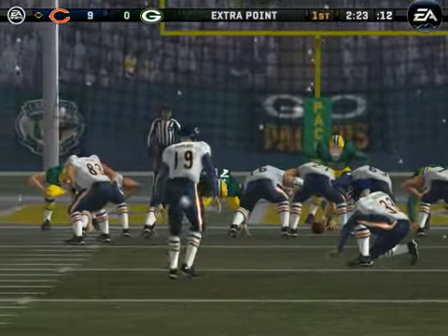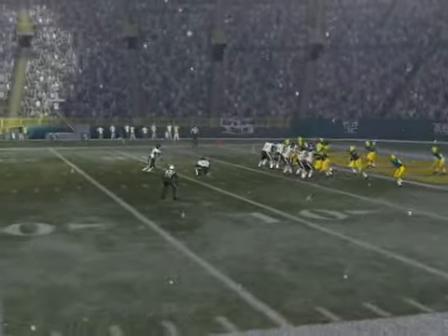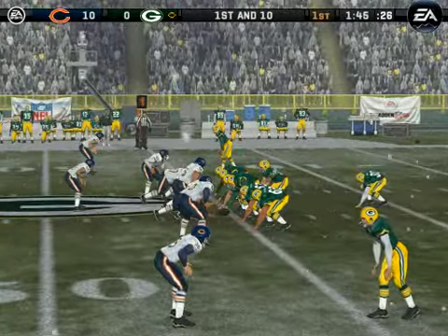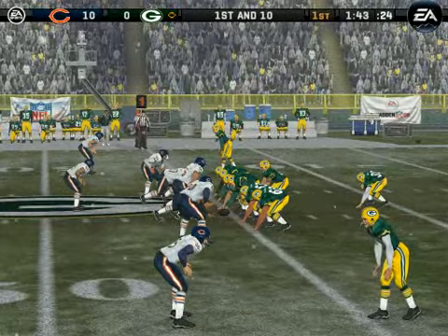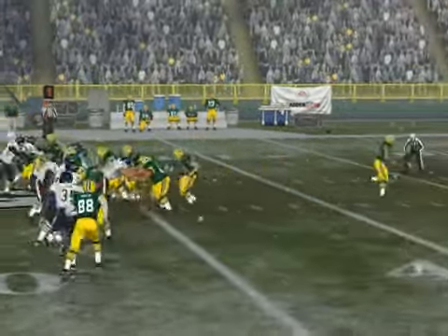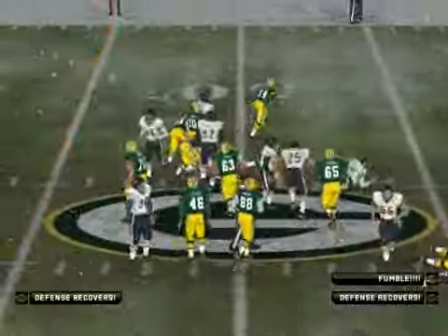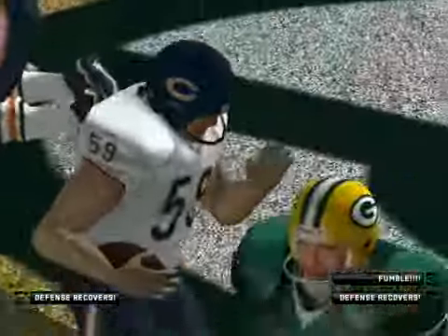Number 19 comes in for the extra point, and the point after is good. We like to keep the pressure on — let's turn it up. The offense aims it off to the back — fumbled! The Bears recover it. What a great strip, recovered by the defense.